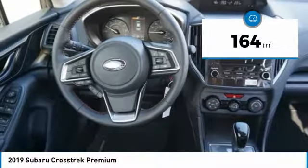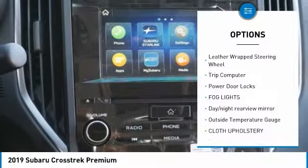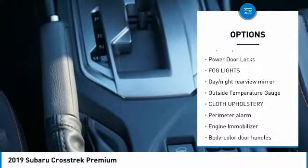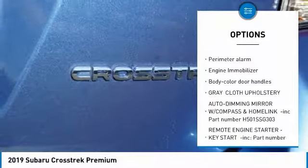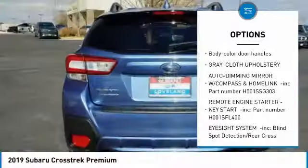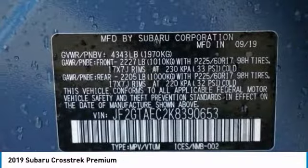This vehicle has less than 200 miles. Here are some of this vehicle's great options: leather wrapped steering wheel, trip computer, power door locks, fog lights, day-night rearview mirror, outside temperature gauge, cloth upholstery, perimeter alarm, engine immobilizer, body color door handles.